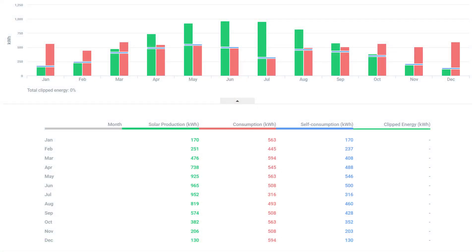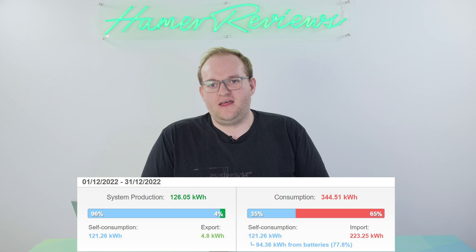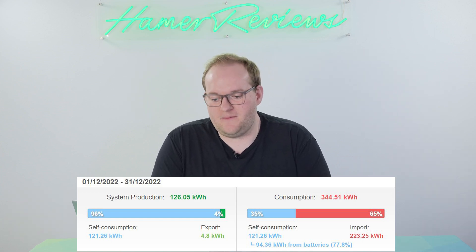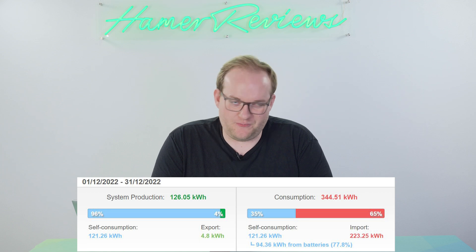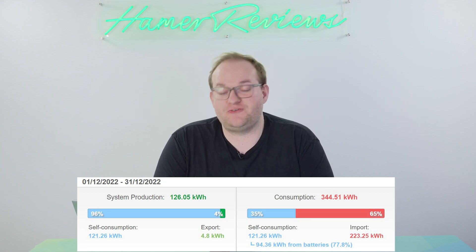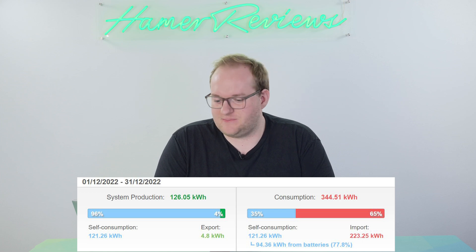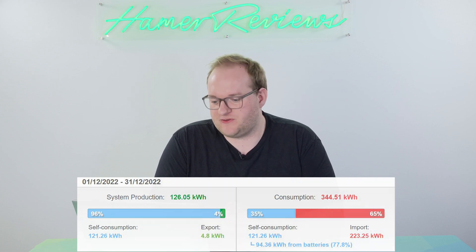Interestingly, SolarEdge's designer app actually predicted that we'd produce 130 kilowatt hours. We did produce 126 kilowatt hours, which was actually 35% of our consumption. That means we needed to import 225 kilowatt hours — that's 65% of our power. We can drill more into those individual days and perhaps I'll have a few highlights flash up as I'm speaking.